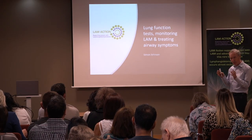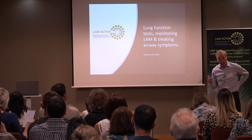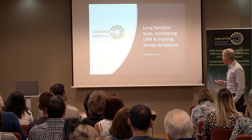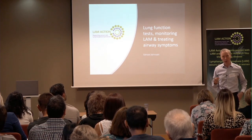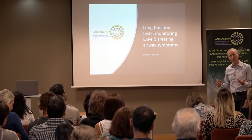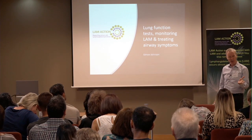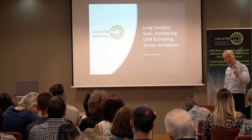I'm going to talk this morning about lung function testing, how we monitor LAM as time goes by, and how we treat airway symptoms — really talking about the use of inhalers for LAM. Lung function tests are a bit of a dry topic, but they're quite important in the management of LAM, and everybody has to have them done quite often. They're horrible to do, and no one really likes having them. When you're in the week before you're about to have them done, you start to worry about whether the numbers will have changed, reminding you that you have LAM.